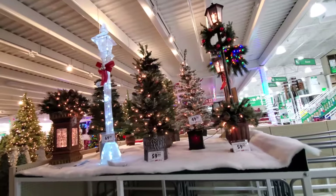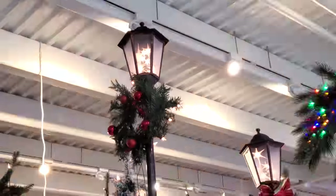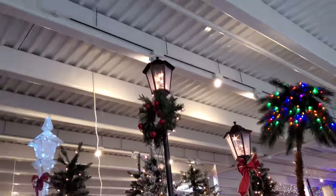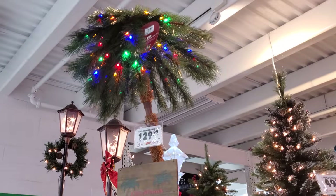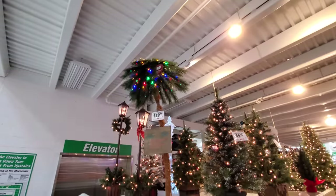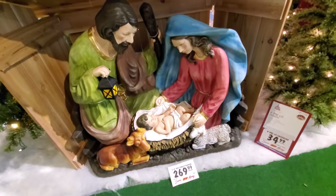Some little trees and lampposts and things. I like that one with what looks like stars in there. That's really cool. They even have a palm tree — look at that. And here's our nativity scene. Hello, baby Jesus.